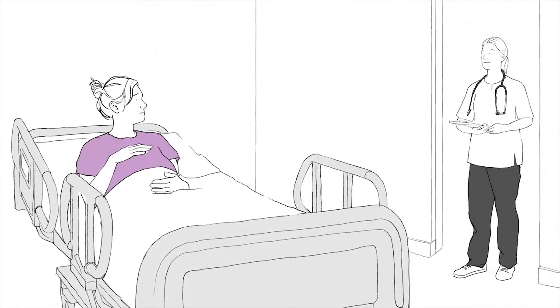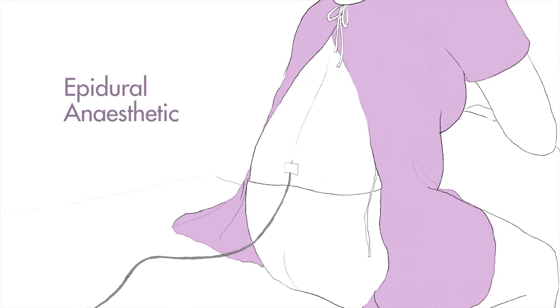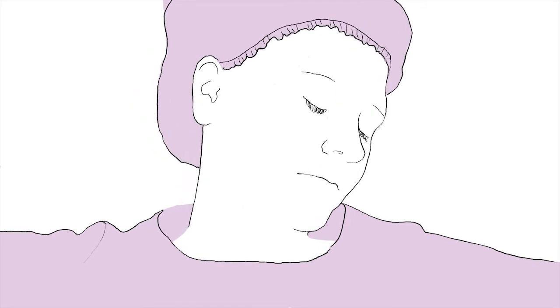Where a diagnosis of placenta accreta spectrum is suspected, your baby will be delivered by caesarean section. To prepare for surgery, you will have a spinal or epidural anaesthetic or a full general anaesthetic. During a spinal or epidural anaesthetic, an injection is given into the back and you are numb from the chest down. This means you will be awake for the delivery of your baby. During a general anaesthetic, you will be asleep for the delivery. Many women prefer to be asleep for the entire operation. This may be necessary in some cases to provide adequate pain relief or if heavy bleeding is anticipated.